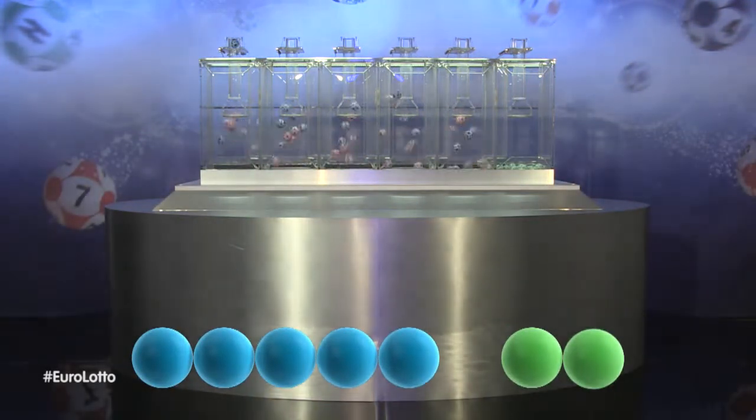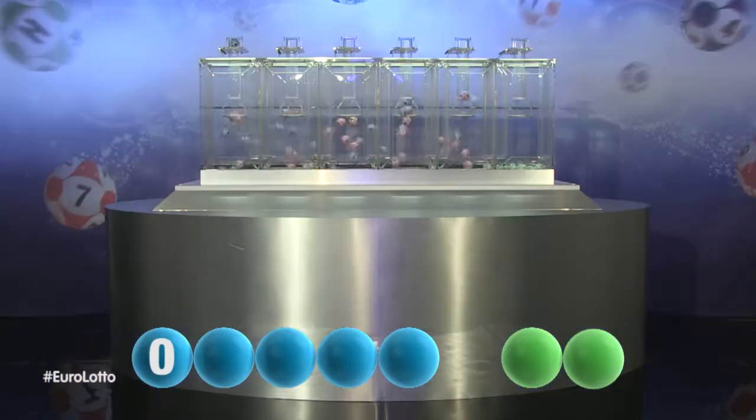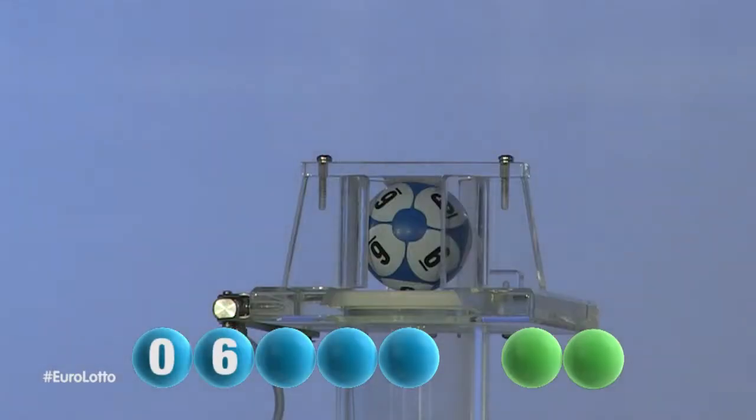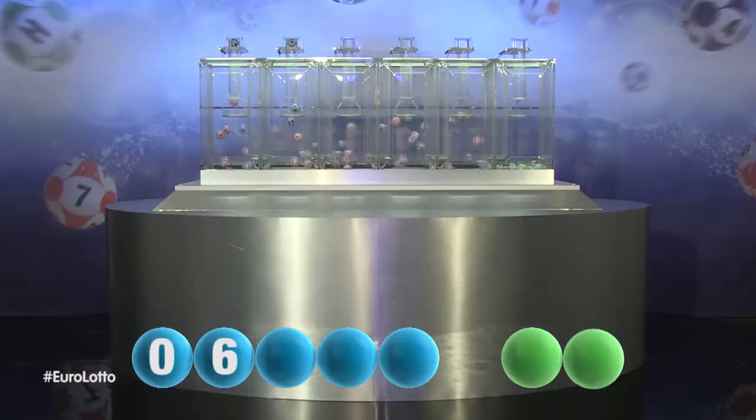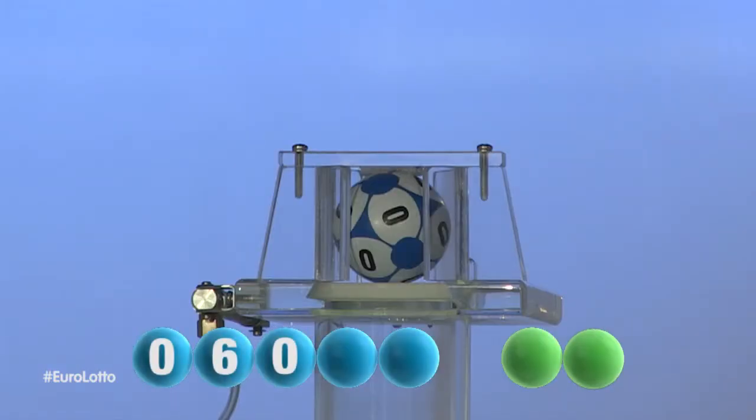The first number tonight is zero. Here comes the second number, and it is six. The third number in the sequence is zero.